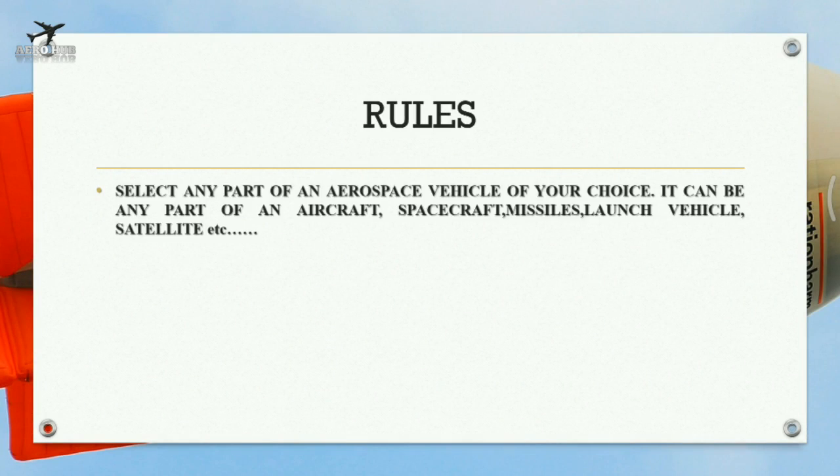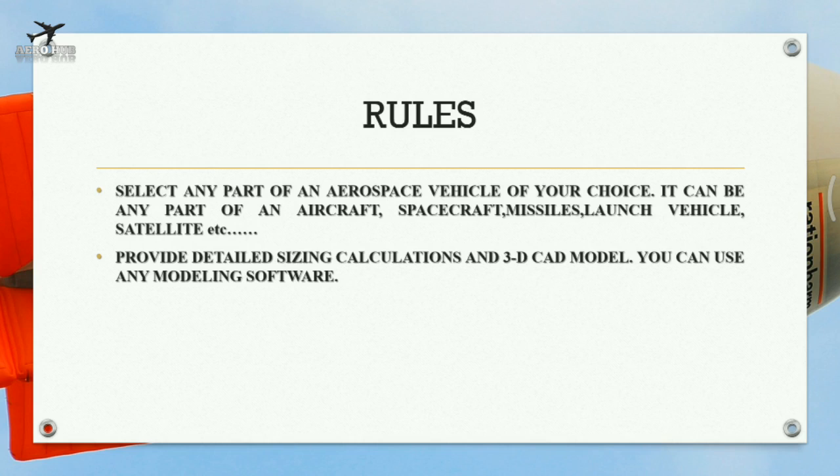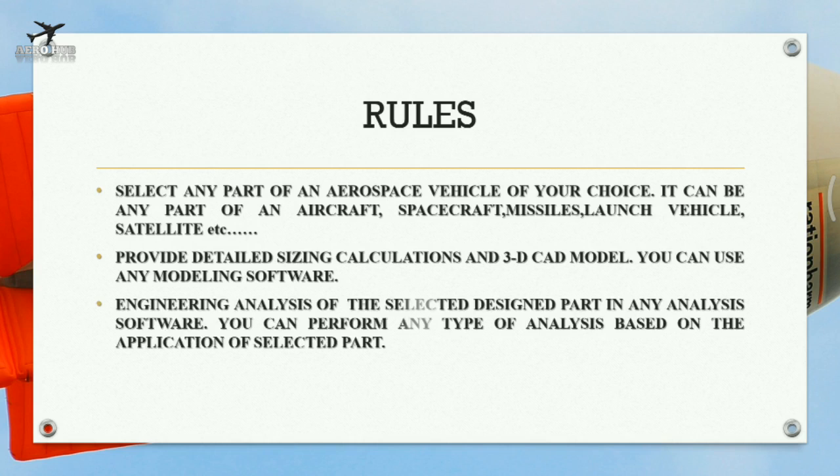Here are the rules of this contest: select any part of an aerospace vehicle of your choice — it can be any part of an aircraft, spacecraft, missiles, launch vehicle, satellite, etc. Provide detailed sizing calculations and a 3D CAD model; you can use any modeling software. Perform engineering analysis of the selected design part in any analysis software; you can perform any type of analysis based on the application of the selected part. Finally, optimize a new design concept from your design and analysis.